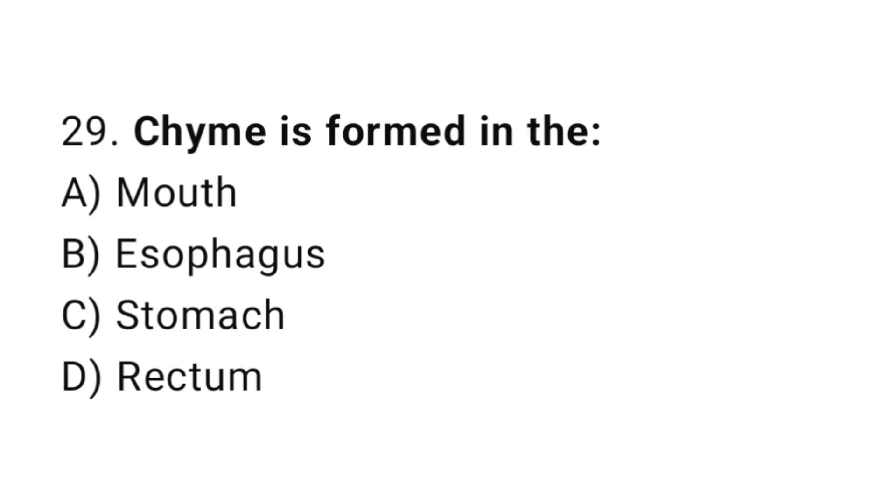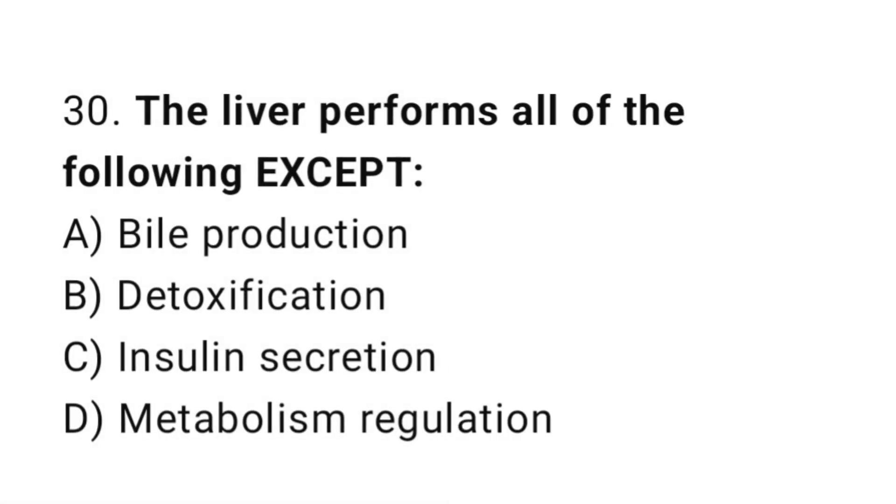Q29: Chyme is formed in the? The correct answer is C, stomach. Q30: The liver performs all of the following except? The correct answer is C, insulin secretion.